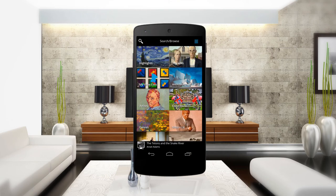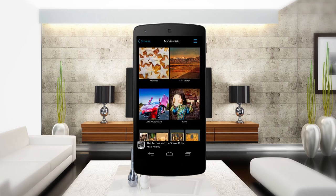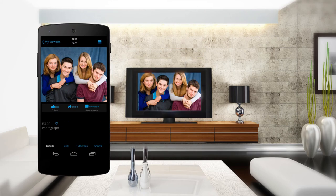Display family photos on your TV too. Import personal photos from Facebook, Flickr, Instagram, Dropbox and more.